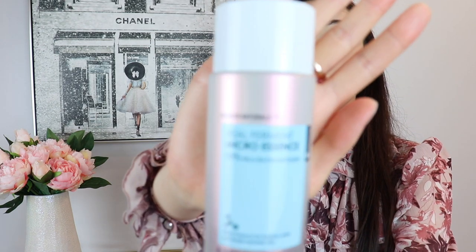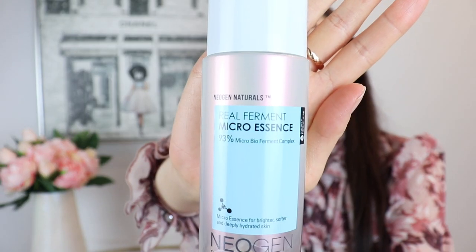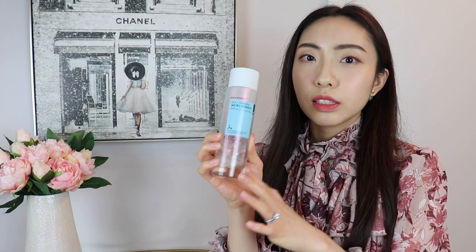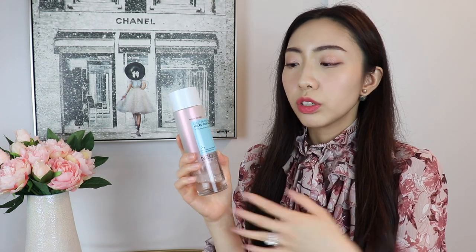The next item on this list is a skincare product — the Neogen Real Ferment Micro Essence. I've already used approximately 90% of this and I've already repurchased a spare so I can go straight into the new one without being without it in my skincare routine. This bottle has 150 milliliters, and considering you don't have to use that much every time you apply it, this does last a good amount of time. This entire bottle costs approximately $30 — really, really affordable, and it works great.